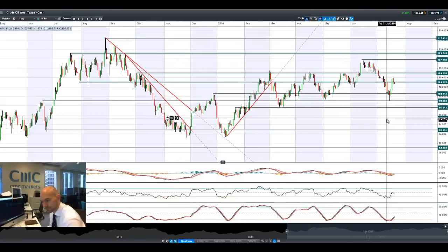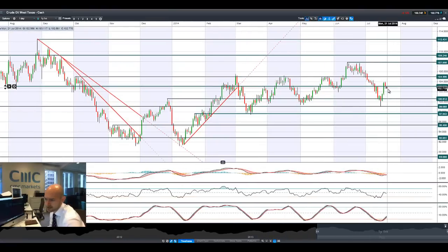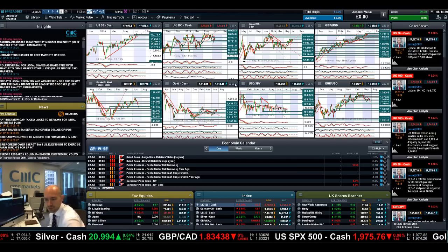Looking at Crude/West Texas — it finally came off again on Friday and is down a little bit again today. 103 is the potential support which has now been broken and is now potentially acting as resistance — very strategic. If you're a crude trader, keep your eye on 103 as that seems to be the level to watch.